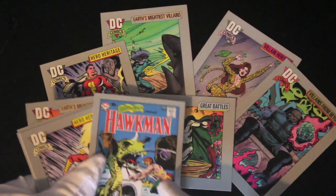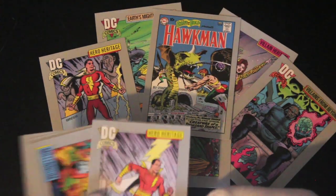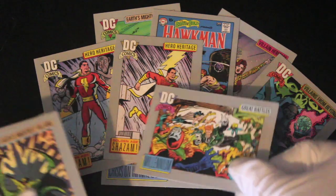Shazam — they're all coming out today! Oh look, it's comic book art — we love these on the channel. Hawkman, good. Shazam again running away — two Shazams for the price of one.